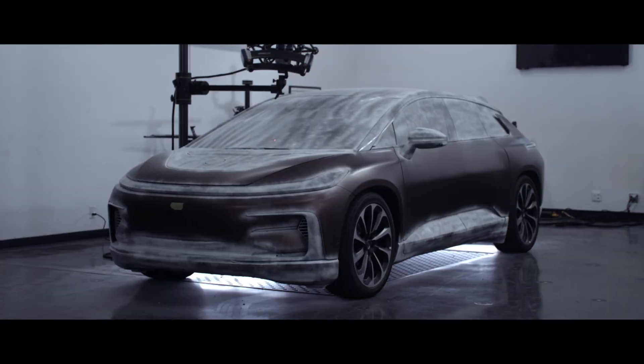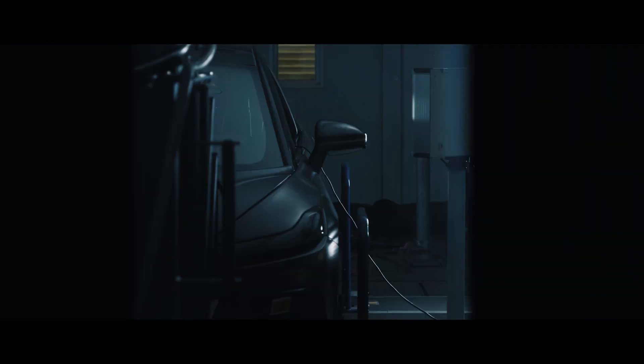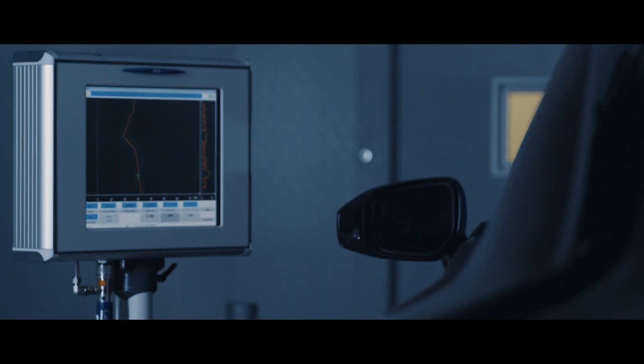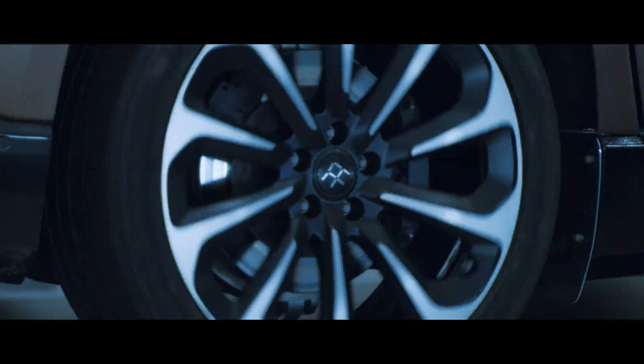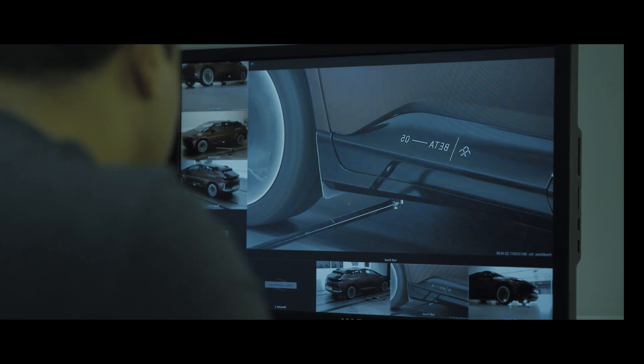We're using computational fluid dynamics to predict the airflow around the vehicle. We're able to take those aerodynamic loads and mechanical losses that we've measured in the wind tunnel and on the coast-down track and actually examine where we're losing energy and efficiency.